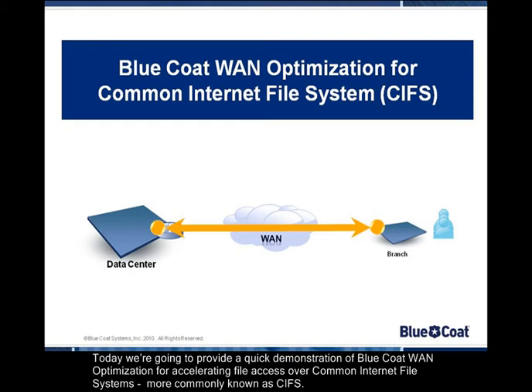Today, we're going to provide a quick demonstration of Bluecoat WAN optimization for accelerating file access over common Internet file systems, more commonly known as CIFs.